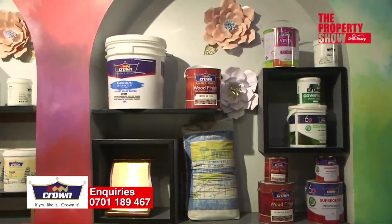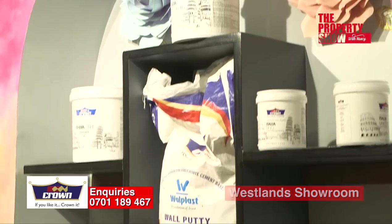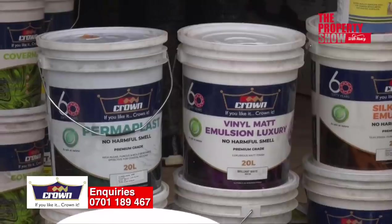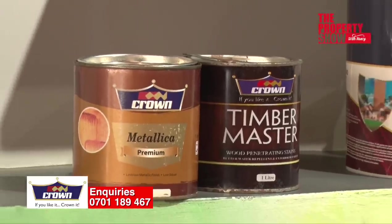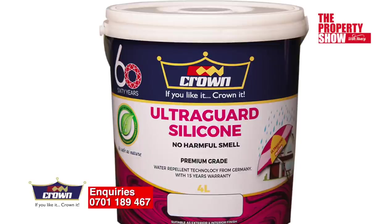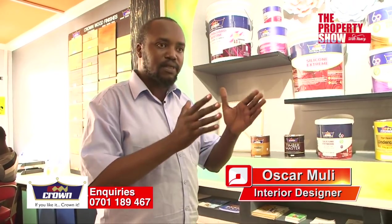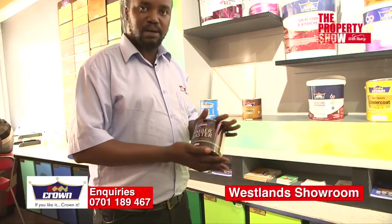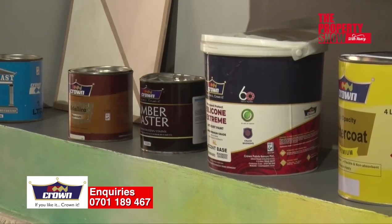Their product packages include Vesta economic grade paint, cover mat, super gloss, polyurethane wood seals, tile adhesives, Italia series, wall putties, vinyl mat emulsions, undercoats, exterior paints such as Silicone Extreme, Metallica packaging, and UltraGard Silicone — one of their premium exterior products that protects against adverse weather effects. Crown Timbermaster is a deep penetrating wood stain that gives soft wood the look of hard wood and provides water resistance, making it last longer on both exteriors and interiors.